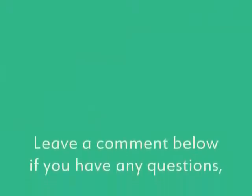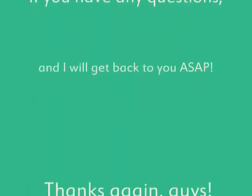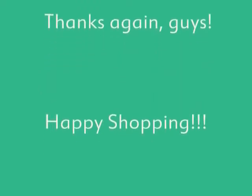If you liked this video, please thumbs up and subscribe below. Thank you for watching, I hope you found this video helpful and enjoyable. Please feel free to leave a comment below if you have any questions and I will get back to you as soon as possible. Thanks again guys, happy shopping! Bye!